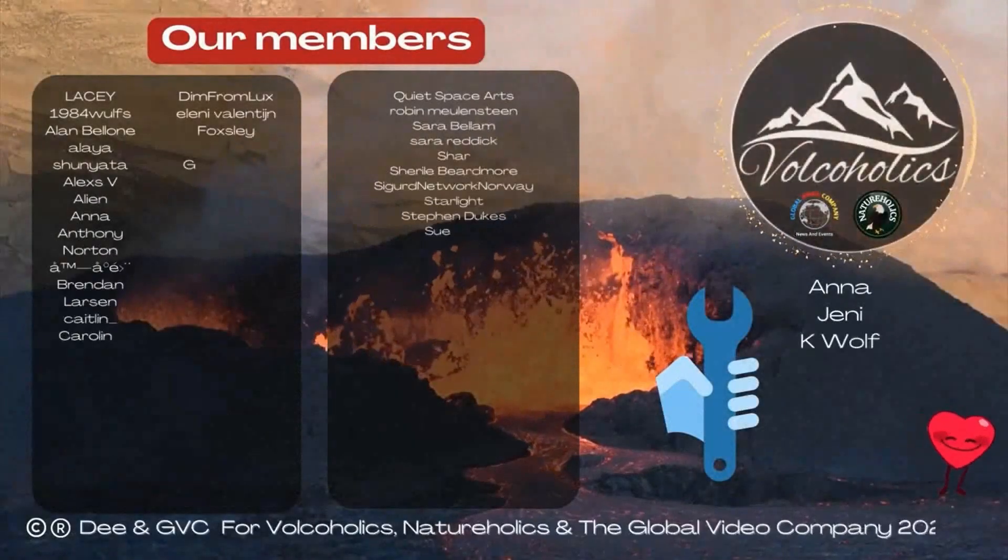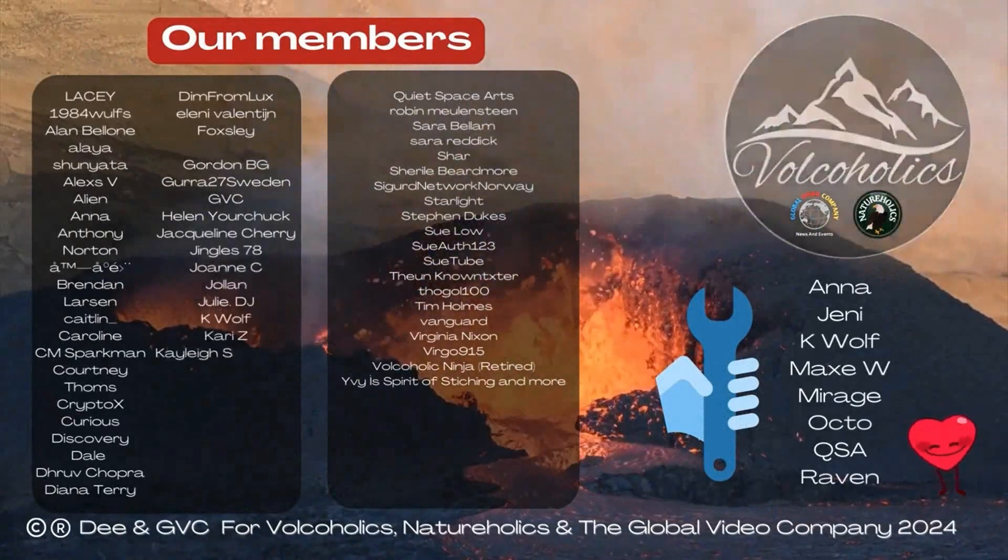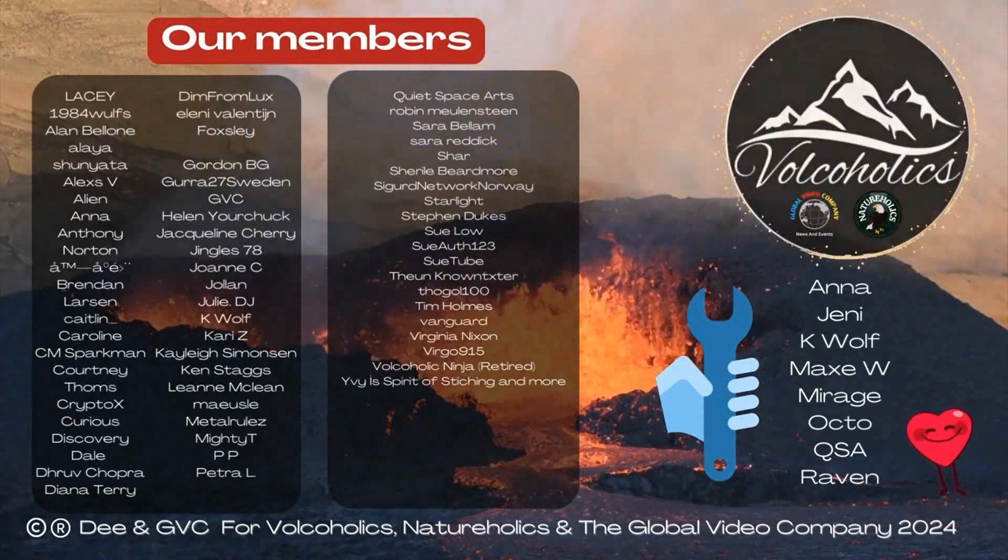Thank you for tuning in. Expect this segment to appear on the Volkaholics channel around three times a week, featuring the latest news from Iceland and in-depth tours of volcanology.